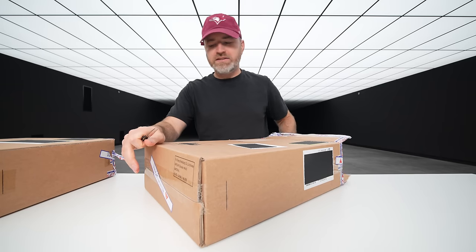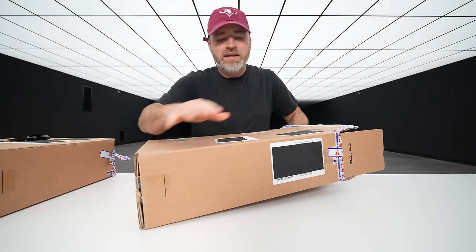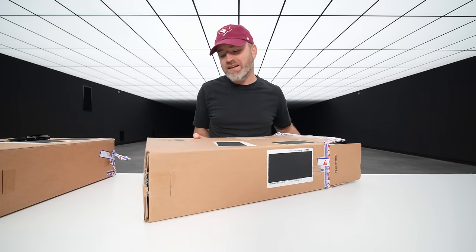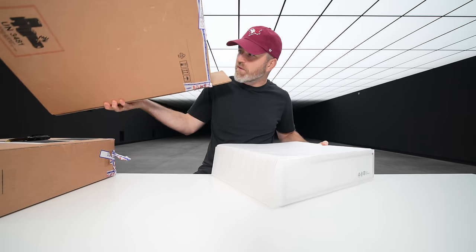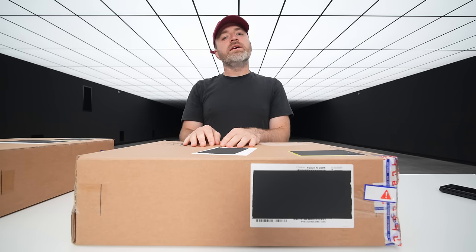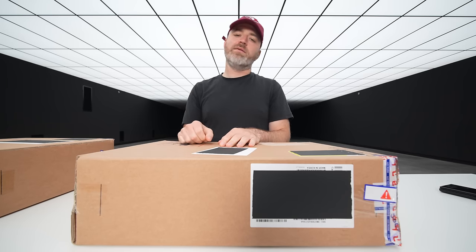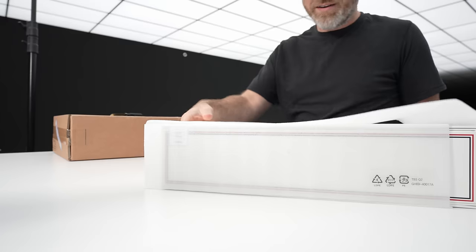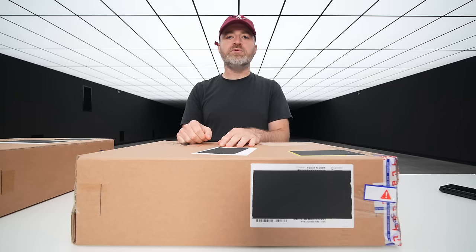Oh my goodness — this is just a phone in here. This is bigger than a lot of laptop packages that I get, because of how special the thing is. I've been using the Galaxy Z Fold 3 since it came out. It has been an absolute game changer.